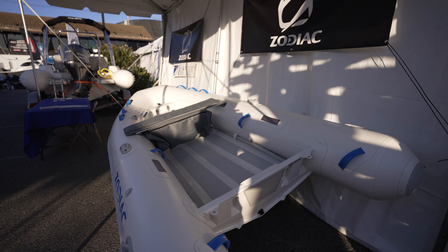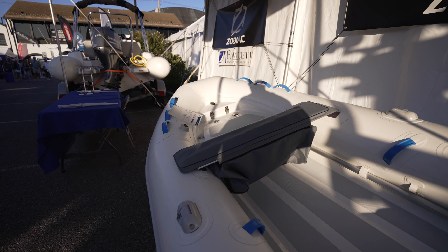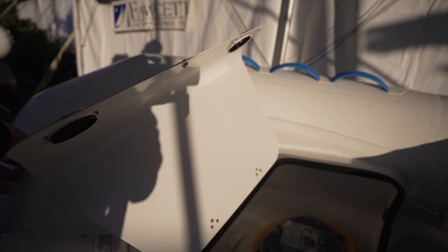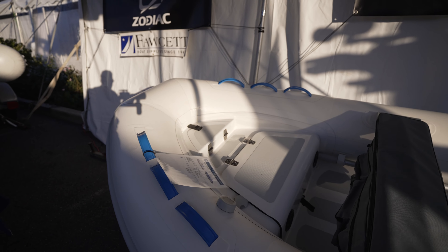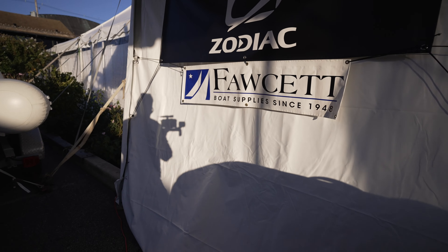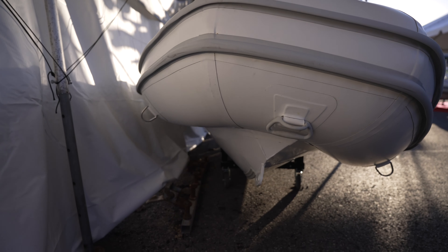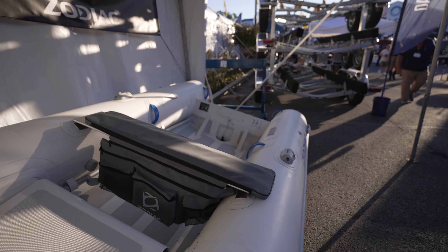Guys, anytime you have storage, it's nice. On a little rib like this, those little lockers are always nice. Is this weather shield? It's a hypalon tube. Zodiac for the win.